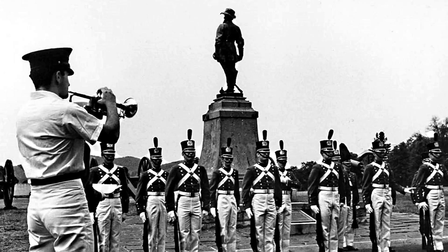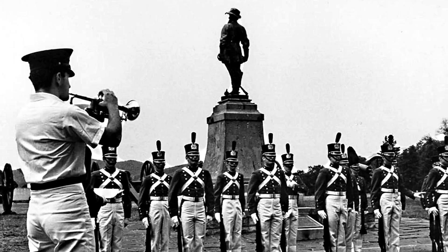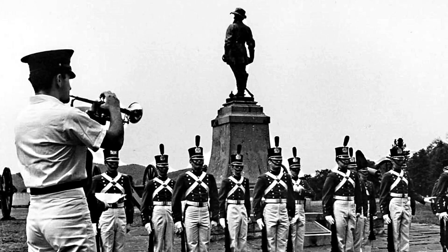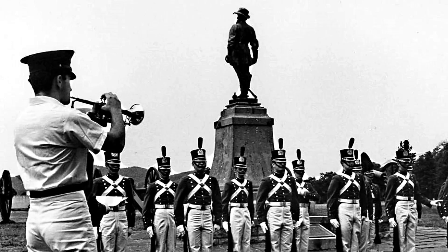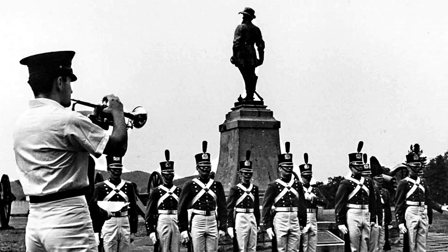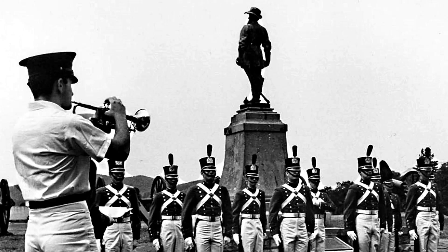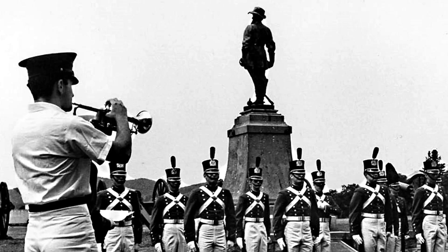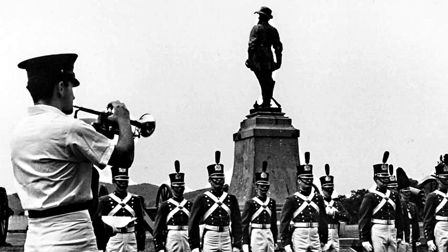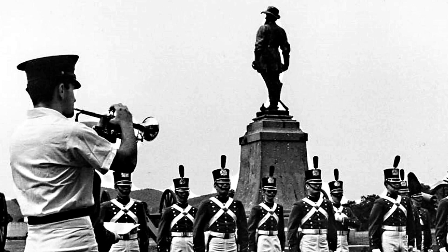This is a portrait of General Thomas Jonathan Jackson, commander of the Second Corps in the Army of Northern Virginia, Confederate States of America. And men will tell their children, when all other memories fade, how they fought with Stonewall Jackson in the old Stonewall Brigade.